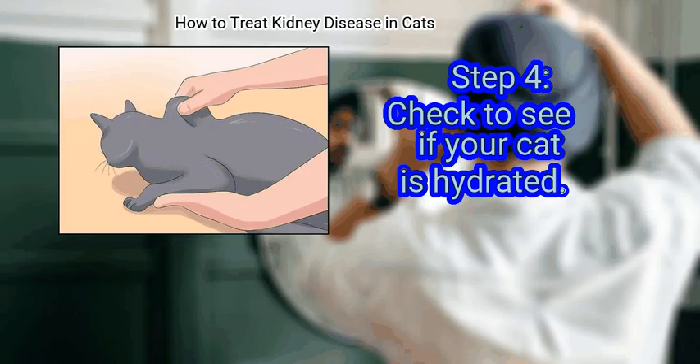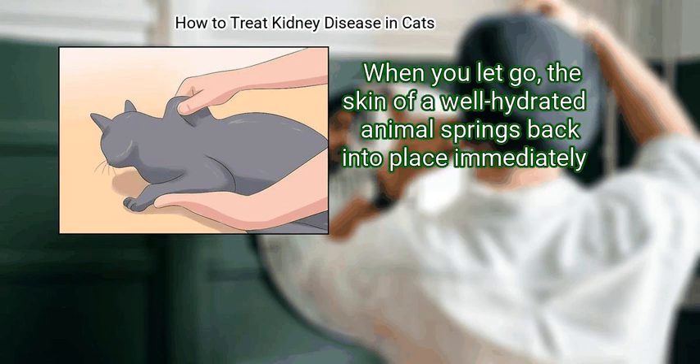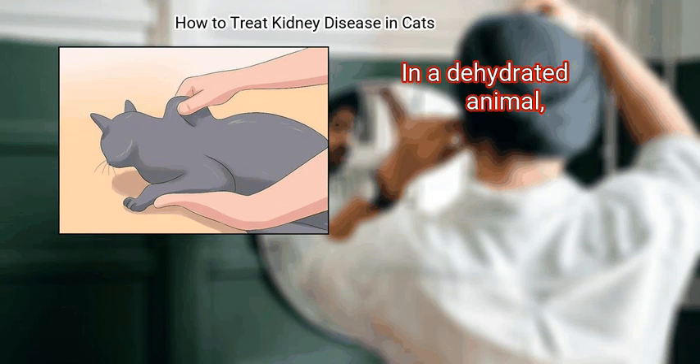Step 4: Check to see if your cat is hydrated. You can detect dehydration by using the finger and thumb of one hand to grasp the scruff over the body, at the shoulders, and lift the skin vertically away from the backbone. When you let go, the skin of a well-hydrated animal springs back into place immediately. In a dehydrated animal, the skin returns more slowly.